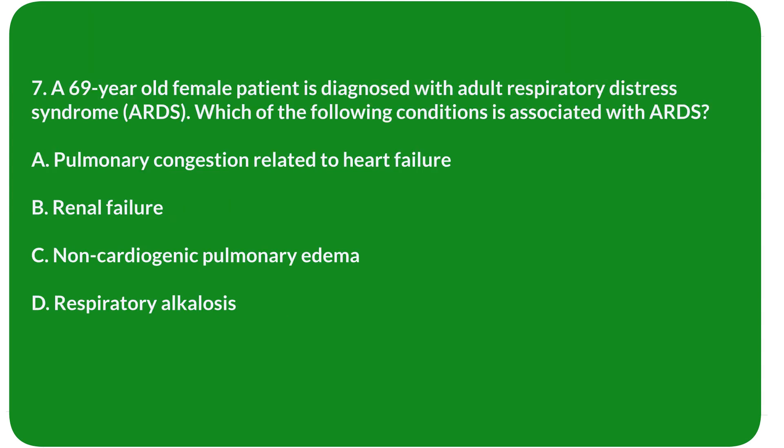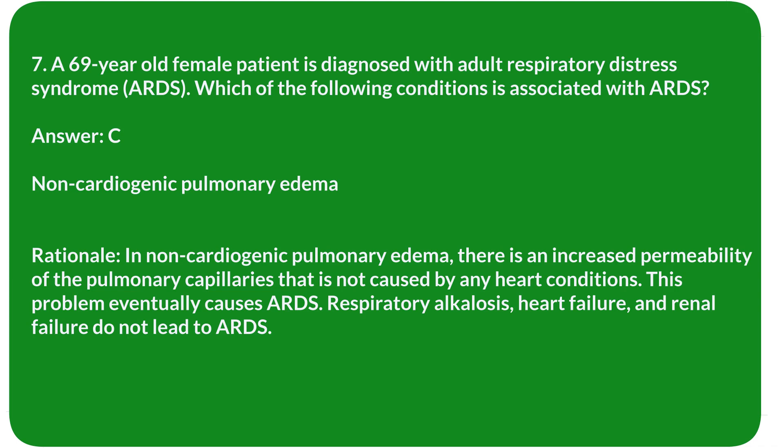Question 7. A 69-year-old female patient is diagnosed with Adult Respiratory Distress Syndrome (ARDS). Which of the following conditions is associated with ARDS? A. Pulmonary congestion related to heart failure. B. Renal failure. C. Non-cardiogenic pulmonary edema. D. Respiratory alkalosis. Answer: C. Non-cardiogenic pulmonary edema.